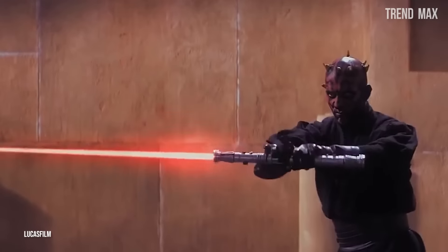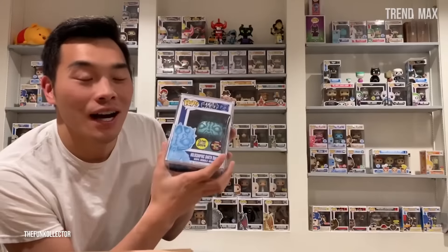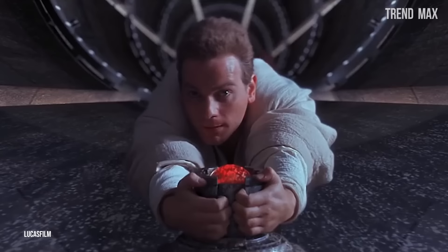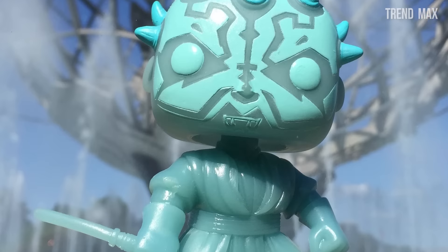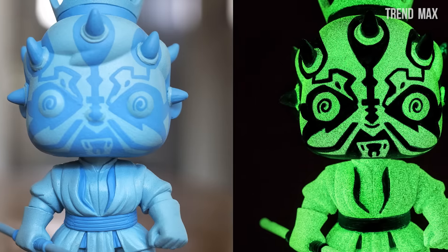Who would have thought that the evil, agile, and smart character from the Star Wars movie would become a Funko Pop? Without a doubt, the evil also sells. The life of this character was based on revenge, so this pop will never go unnoticed. This toy isn't just holographic, but it glows in the dark.